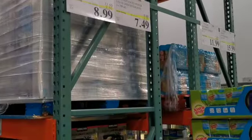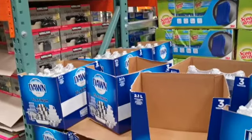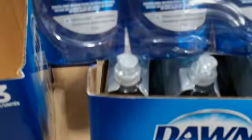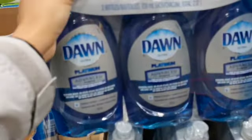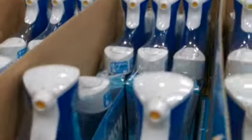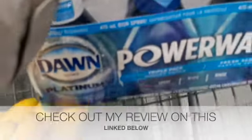Speaking of kitchen, you guys know I love my Dawn Power Wash. I just wanted to show you that they had both the Dawn dish soap — the regular blue soap — and also the Power Wash, both of them on sale. I went ahead and picked up the Power Wash because we were actually running low, and whenever you see items on sale it's usually a good time to pick it up. By the way, I did a review on this so I'll have that link down below.